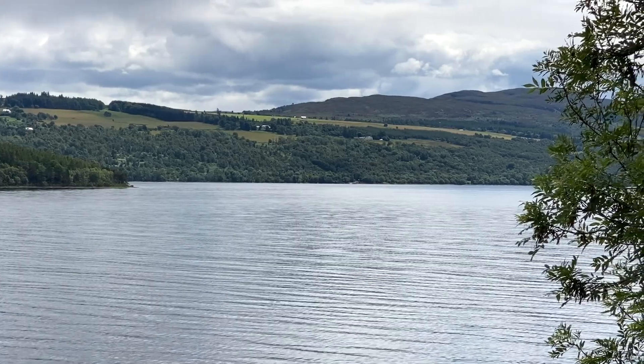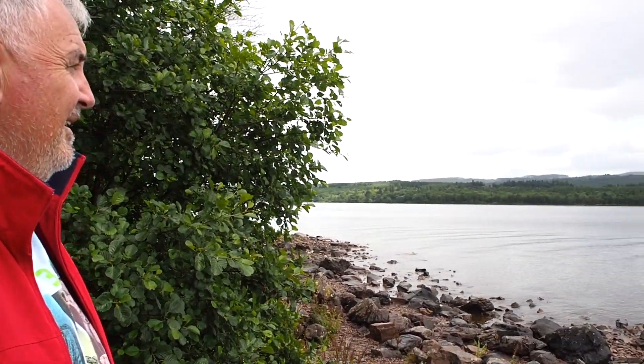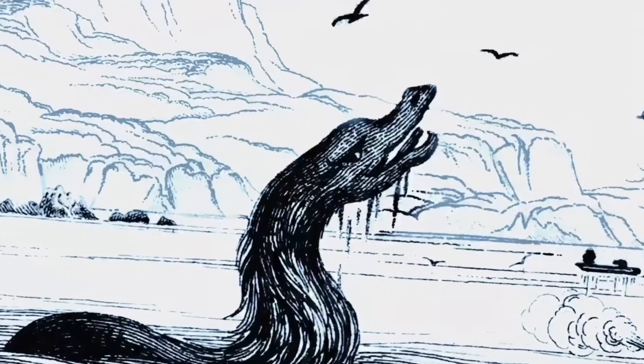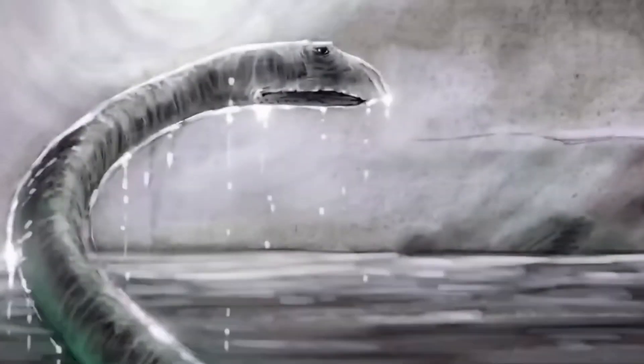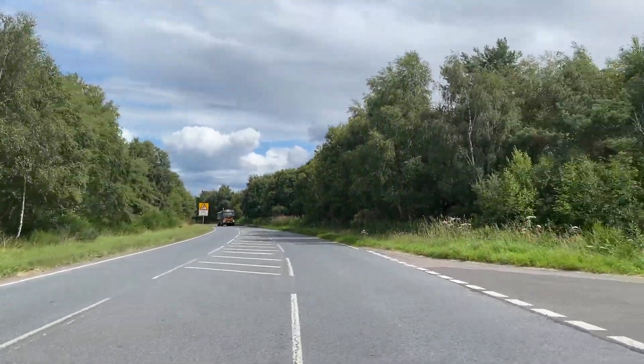We'll be taking in quite a few of the beautiful scenery along the way and we'll share it with you. It's pretty beautiful, isn't it? Think of Loch Ness — think that we're actually here. We're here looking for the elusive Loch Ness monster.